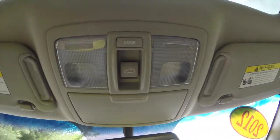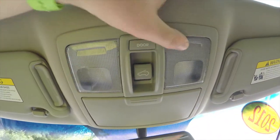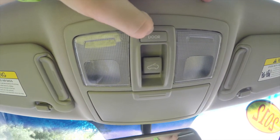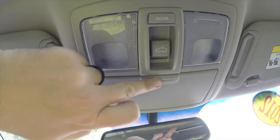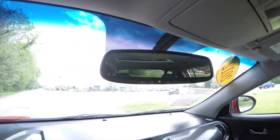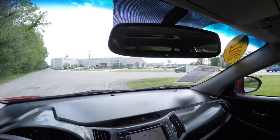Looking overhead, you have your overhead map lights and the ability to turn your light off with the door. There's the sunroof control, an integrated sunglasses holder, an automatic dimming rearview mirror, and integrated HomeLink with a universal garage door opener.